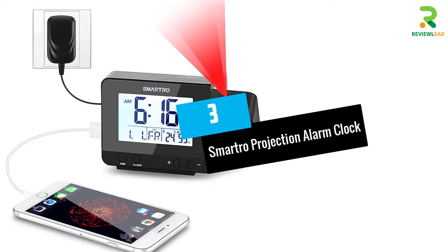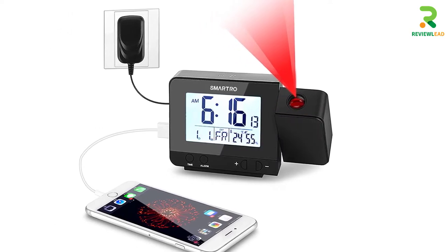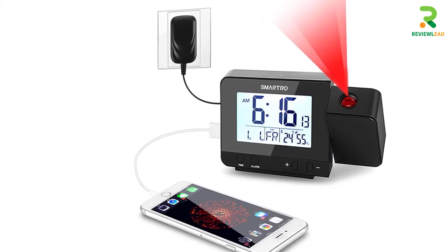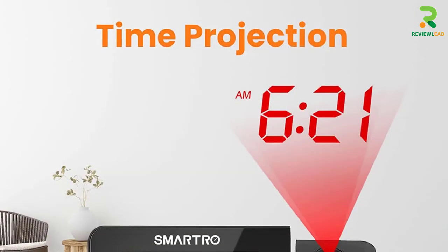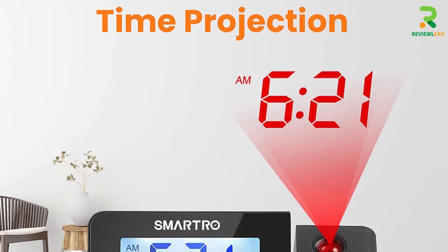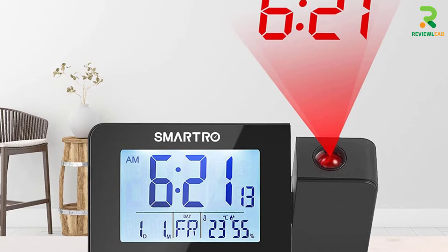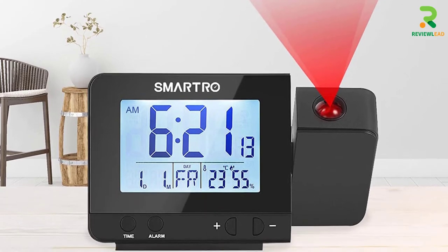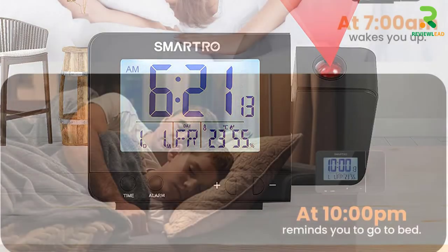At number 3: the Smartro Projection Alarm Clock. Smartro's projection alarm clock offers a 5 to 13 feet projection distance, a soft red time display, and a 90-degree reversible projection. Its indoor hygrometer and thermometer gauge sense and display accurate indoor temperature and humidity. The dual alarm allows you to set two different alarms, while the snooze function gives you 5 minutes of extra sleep time.